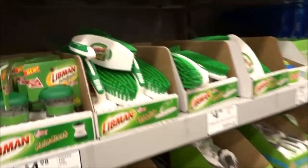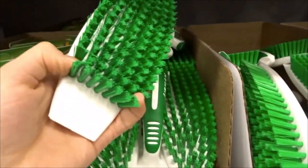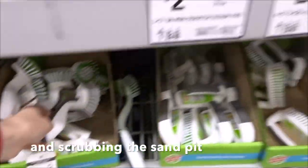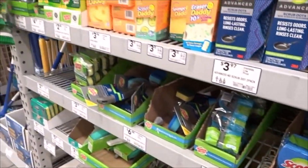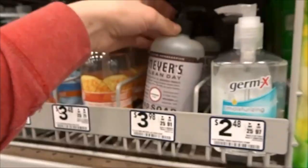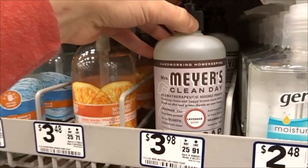Then I came to the cleaning section. We all know hamsters can get a little stinky, and when cleaning things like the wheel, using one of these scrub brushes can be really helpful. I also came across some soap — you always want to make sure you're washing your hands before handling your hamster.